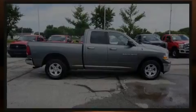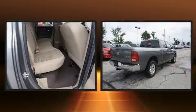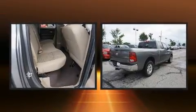Familiarize yourself with the 2011 Ram 1500. It features an automatic transmission, four-wheel drive, and a powerful eight-cylinder engine.